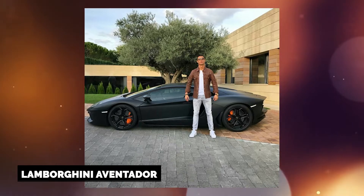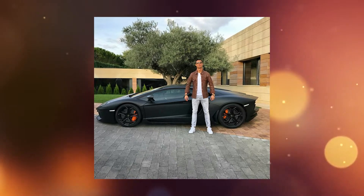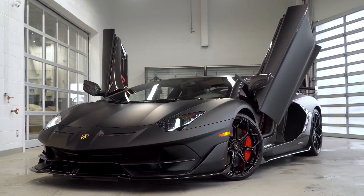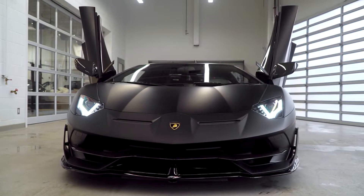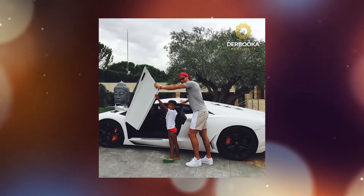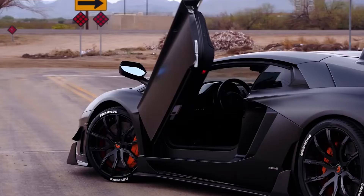Lamborghini Aventador. Ronaldo treated himself to a Lamborghini Aventador on his 27th birthday in 2012, spending his weekly income to do so. The blacked-out paint option provides the naturally aspirated V12 supercar, which can produce more than 700 horsepower, a more aggressive appearance while also increasing its performance. His second Aventador is said to be white, and the soccer player has uploaded images of it on his Instagram account, fueling speculation that he has two of them. Scissor doors are standard on all Aventadors, in keeping with Lamborghini tradition.